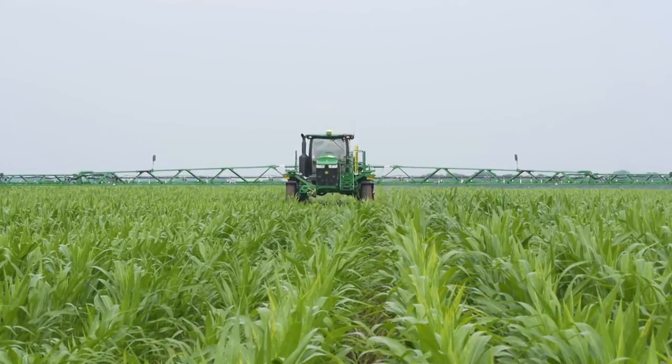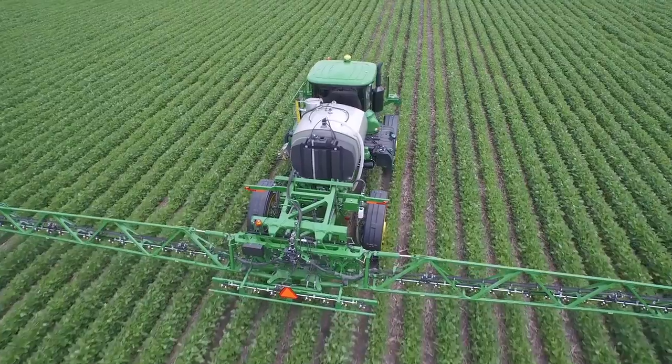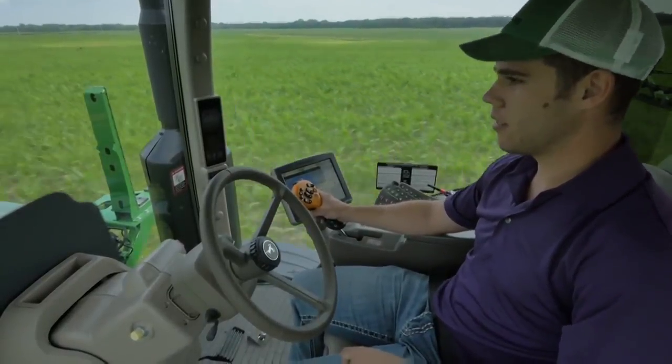Even if the AB line from planting isn't available at spraying, with both systems you can spray faster with less fatigue — especially valuable in tight application windows.